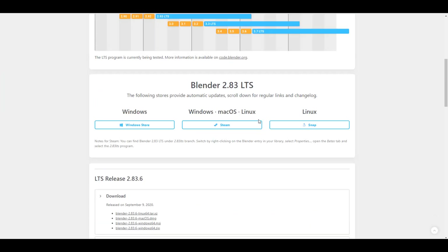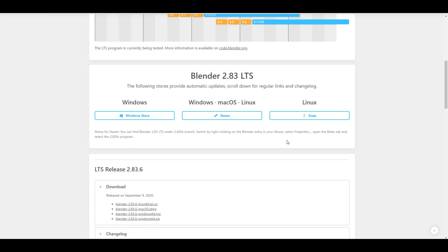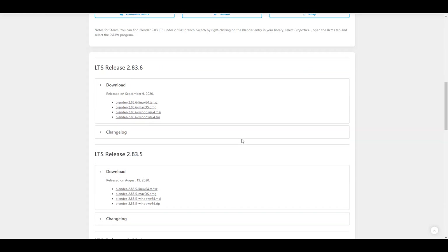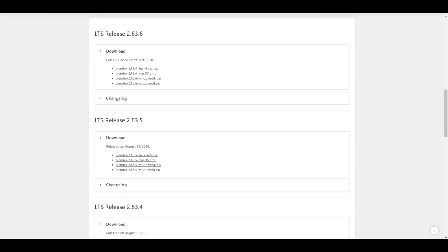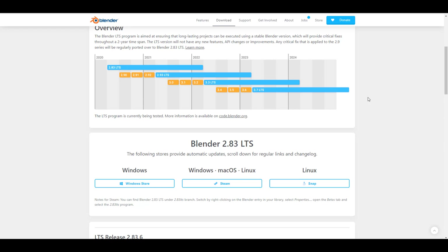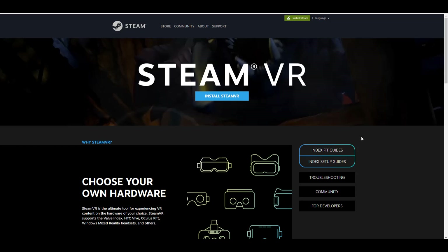Now let's talk about development. Blender 2.83.6 has been released — this is the LTS version. I've linked a video in the description covering the pros and cons. In total, about 150 fixes have been made to Blender 2.83, and a brand new feature added in 2.83.6 is Steam VR support.